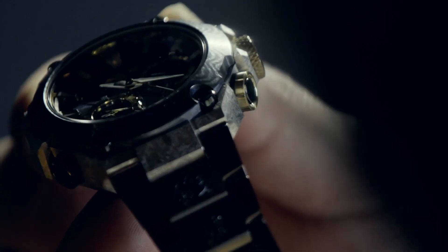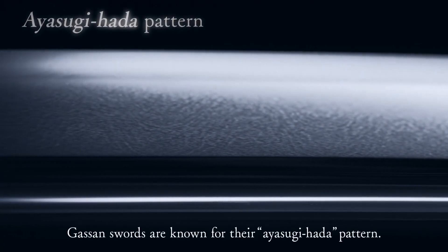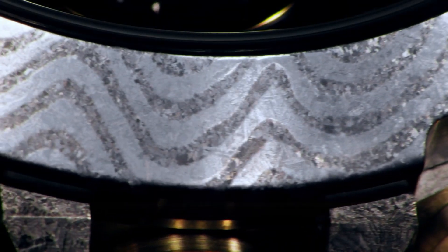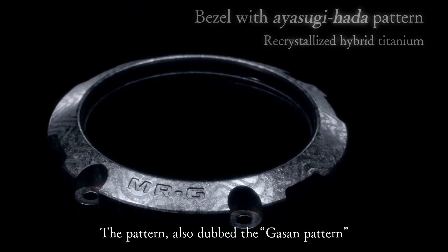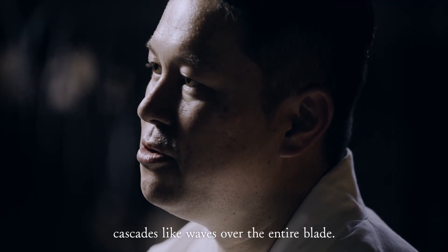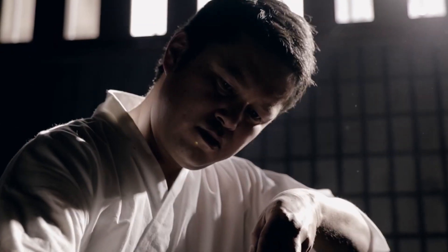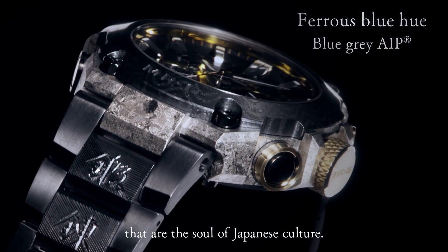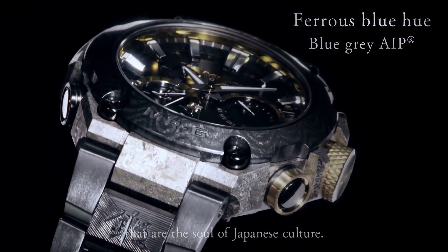The watch also has Bluetooth connectivity, allowing it to connect to a smartphone and sync with the time, as well as providing access to additional features such as automatic time zone adjustment and world time. The watch is also equipped with tough solar technology, powered by solar energy with a power reserve of up to 18 months on a full charge. Other features include a stopwatch, countdown timer, daily alarms, and a full auto calendar.